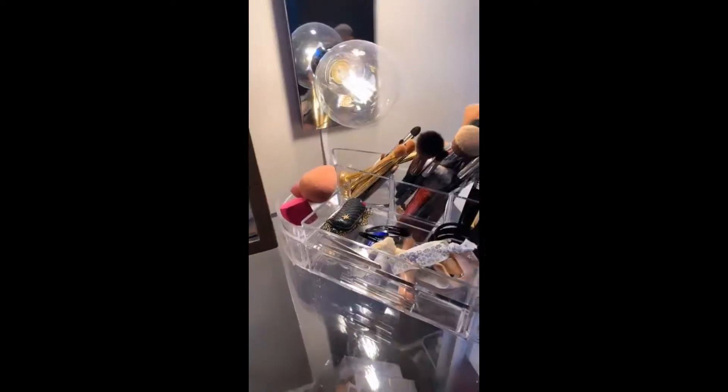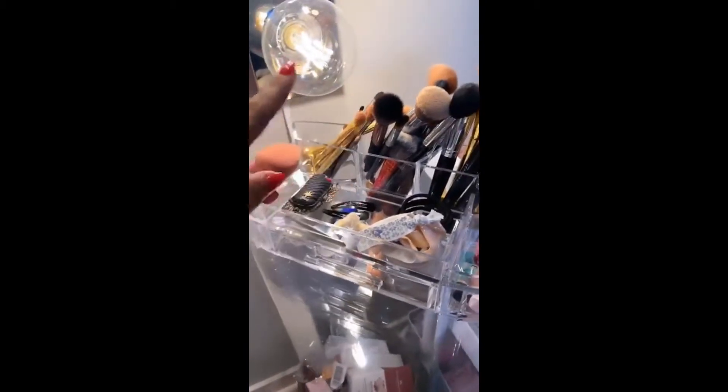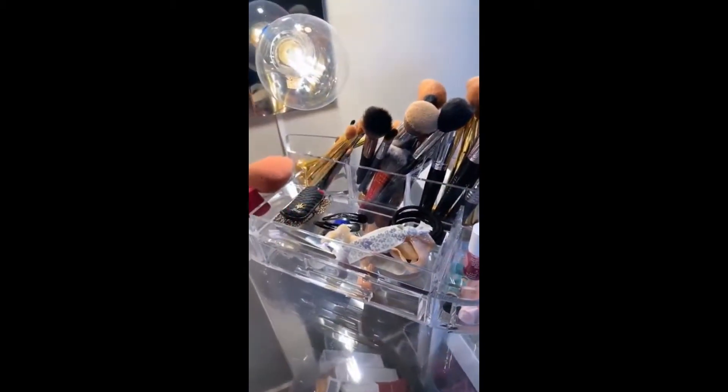And then this is just kind of a drawer that I didn't know what to do with, so I just put nail stuff in it — I clearly don't have a lot. Over here we have blenders, these are all my eyeshadow brushes, and this is like face contour stuff.